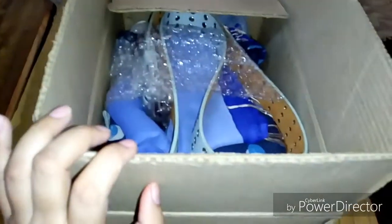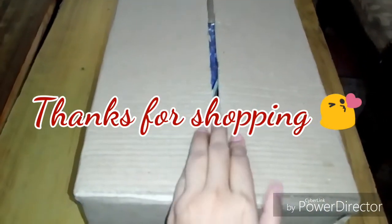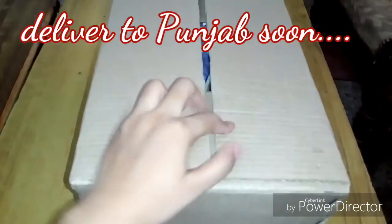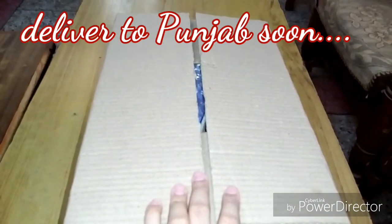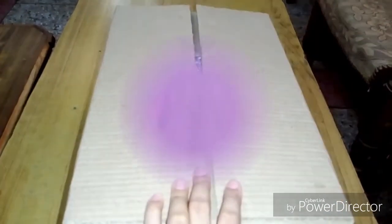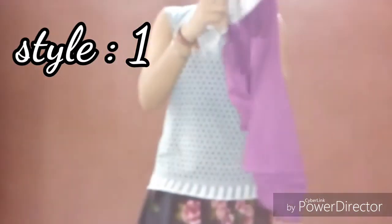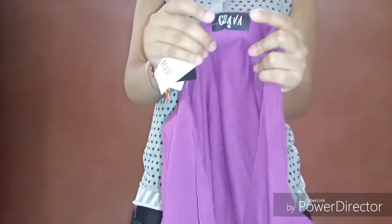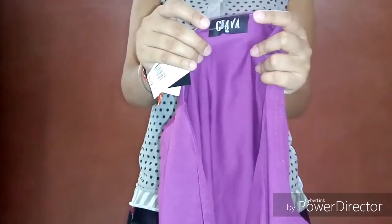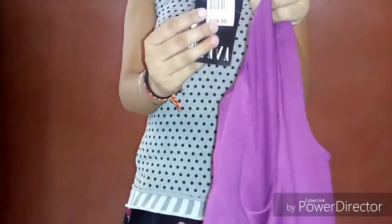This order is out for delivery today — it will be delivered soon to my subscriber from Punjab. Thanks for ordering and shopping! This is my first outfit — you can see it's in violet color. It's a brand from Quava, a branded company.